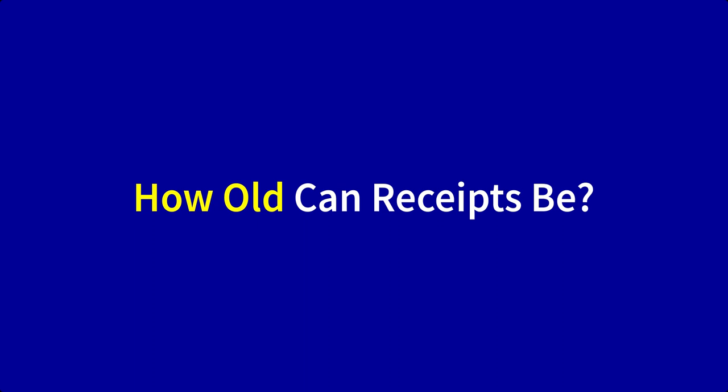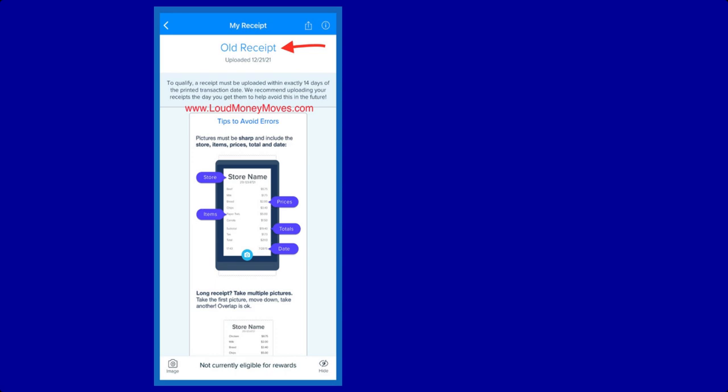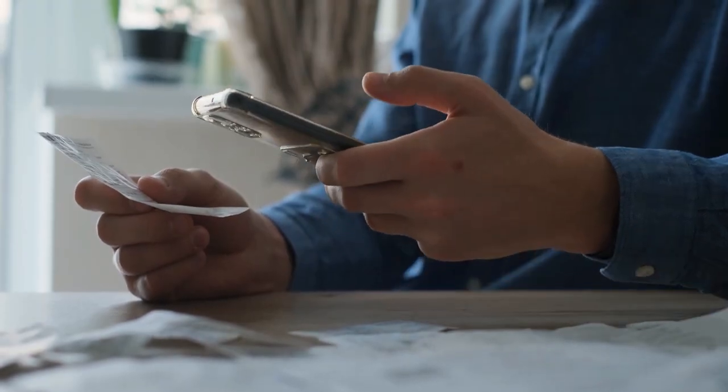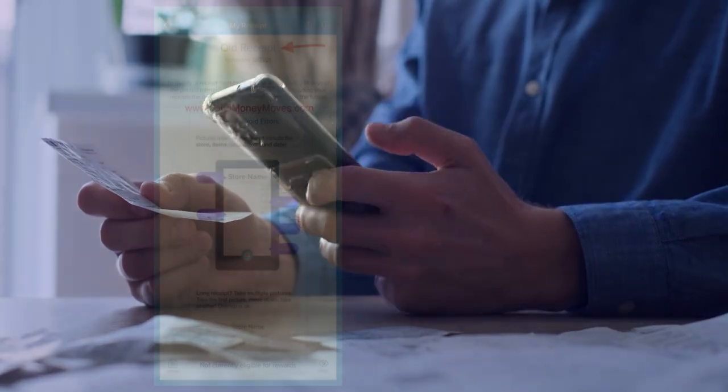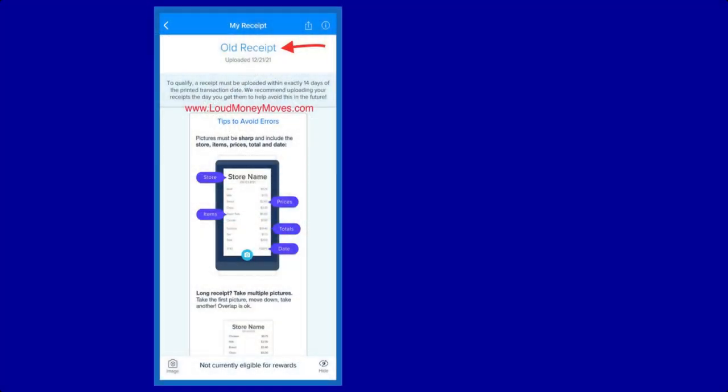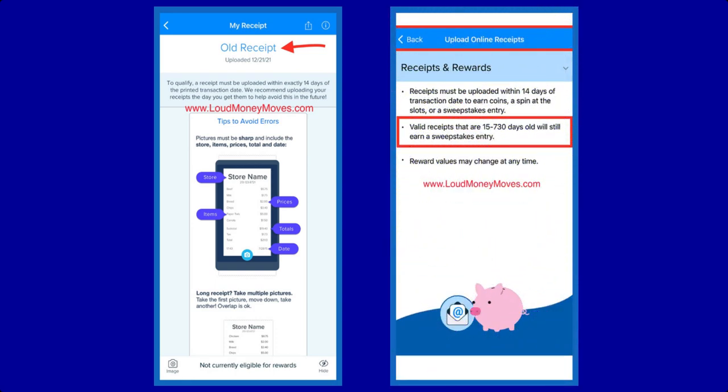How old can receipts be for Receipt Hog? Paper receipts can be uploaded within 14 days of the transaction date to qualify for rewards. Though if you upload too close to the 14-day limit, the app may flag it as an old receipt and you won't receive credit — it's happened to me a few times despite being within the allotted timeframe. Online receipts follow the same 14-day rule, but with one exception: they will still reward you with a sweepstakes entry for old receipts that are 15 to 730 days old.